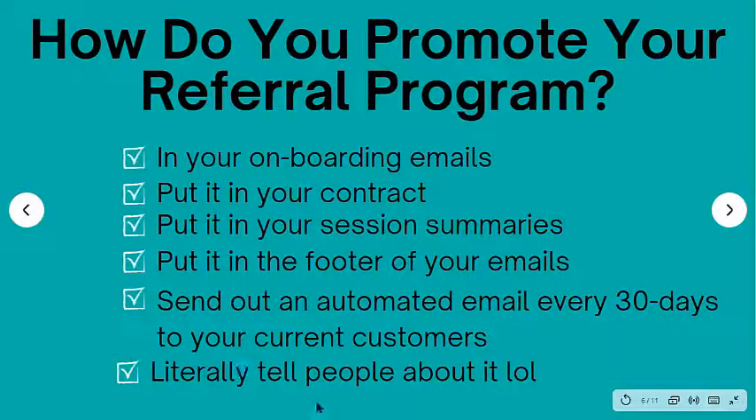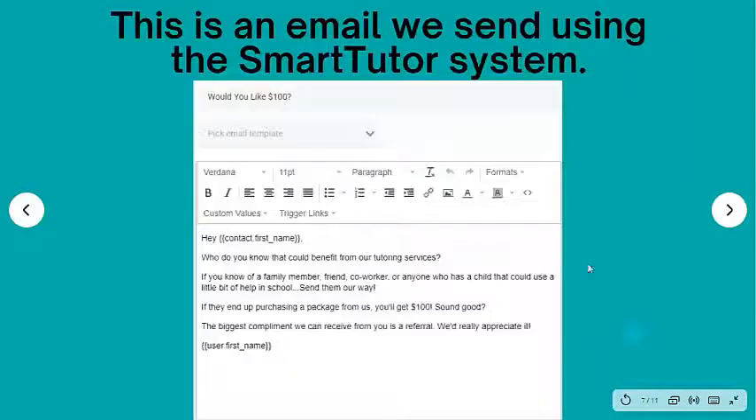And the last way is literally tell people about it. I train my tutors to constantly be asking — if a student brings up that their friend is having trouble in school, my tutor will say, 'Hey, why don't you tell them about us? You refer some of your buddies over to me and if they sign up, we'll give you a kickback.' So literally tell people you have a referral program and that you're looking for people to get referred to you.